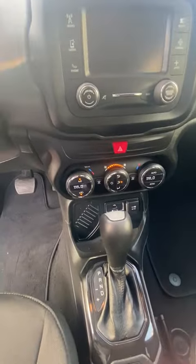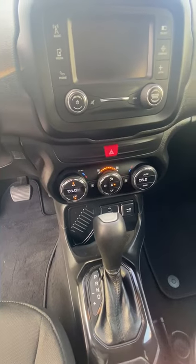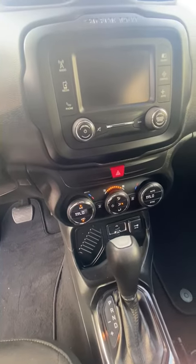Coming down here, that display is right in the middle over the center console. You also have that dual-zone climate control, in case you want to be hotter and your passenger wants to be cooler.